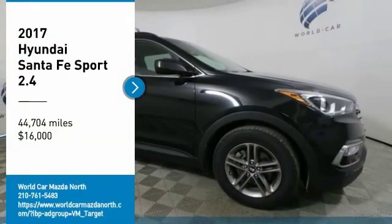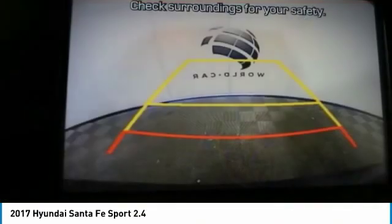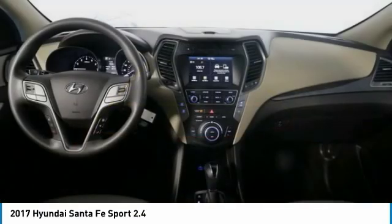Looking for the right vehicle? Check out the 2017 Santa Fe. Style, quality, performance, value. Need we say more?